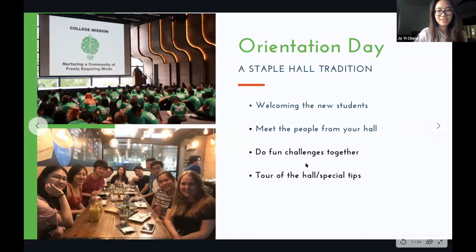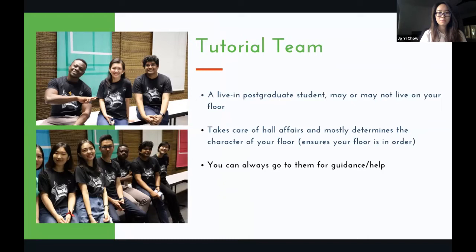One very special thing about Chisun is the tutorial team. Tutors are living postgrad students who look after hall affairs and largely determine the activities on your floor. For example, I had a pancake night on my floor but my friend didn't — it really depends on your tutor. These are people you can always go to for guidance; my tutor even helped me with my personal statement, so don't be afraid to approach them.